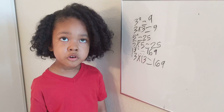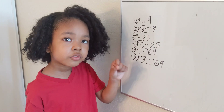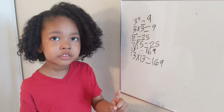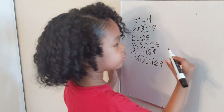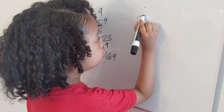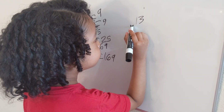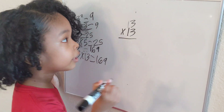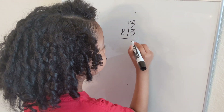Now, most people have not memorized thirteen squared, so I'm going to show you how to work it out. As you can see, I'm going to write thirteen times thirteen. Three times three — that's nine.